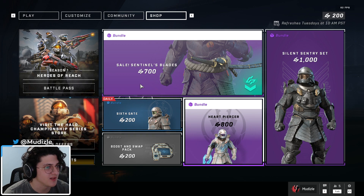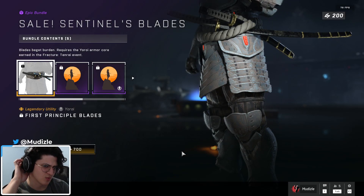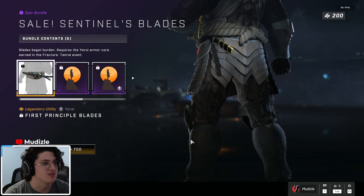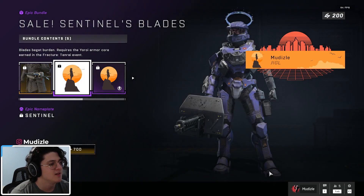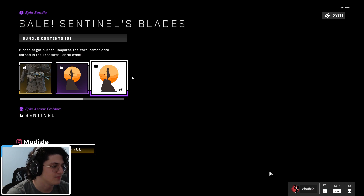Next, we have on sale: Sentinel's Blades. Called it — it's very cheap. I forgot what the original price was, I think it was 1,200. Here it is on sale for 700. You get the double blades utility, it looks real nice, real long, so you can show off. You get an emblem pack — Sentinel.